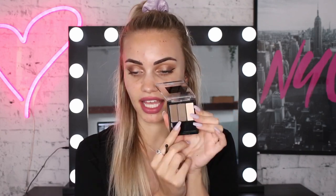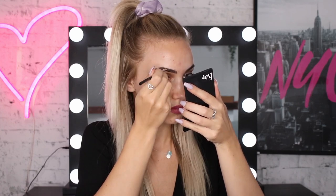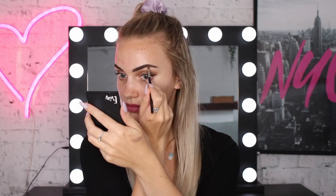Next up I'm going to do some eyebrow powder, because that is generally what I would do in my routine next. So I'm going to pick up my Maybelline Master Brow Pro Palette and use the middle eyebrow shade to fill in my brows. They look really dark right now, and I don't know if it's just because I haven't done my base. I'm definitely feeling a little bit strange.